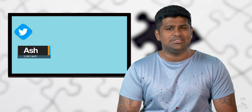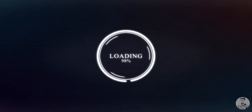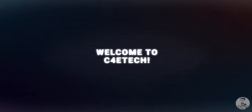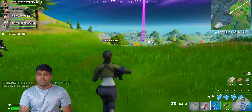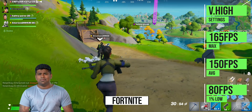Hey guys, Ash here from C4ETech. If you find this video interesting, consider subscribing and turning on notifications by hitting that bell icon. Let's kick things off with some gameplay — this is Fortnite running on the Radeon 5600 XT, and the gameplay here is really smooth.